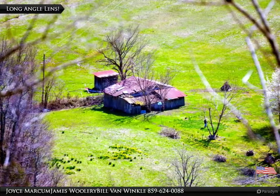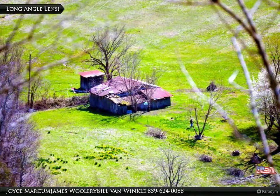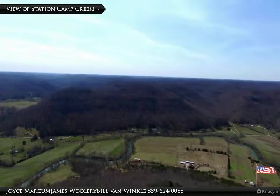This old barn is really cool — it's located on the Wagersville side of the town, down below you and across the creek. What a view of Station Camp Creek.